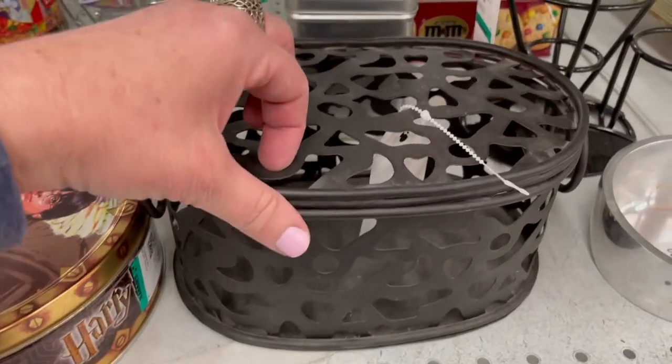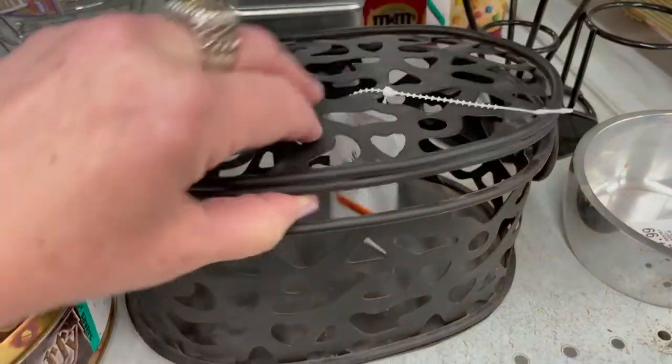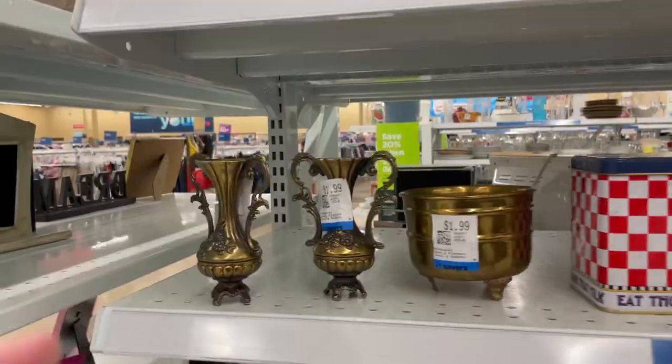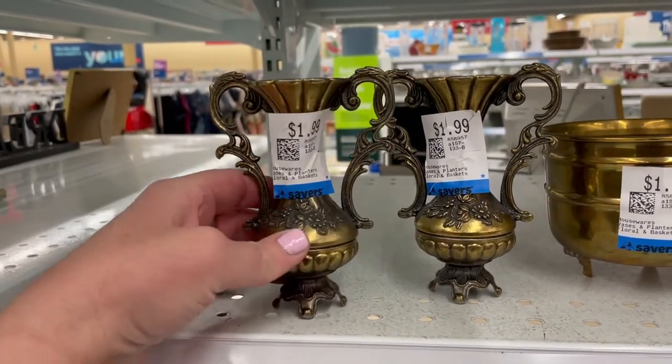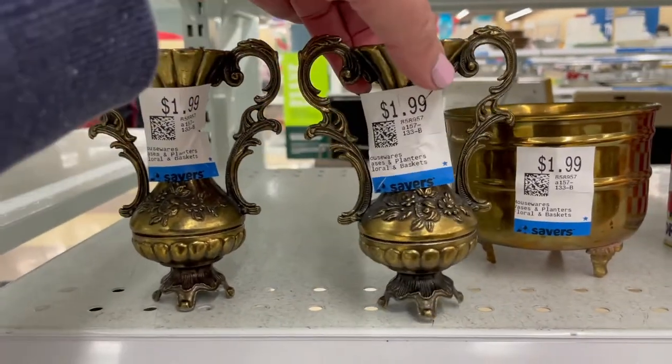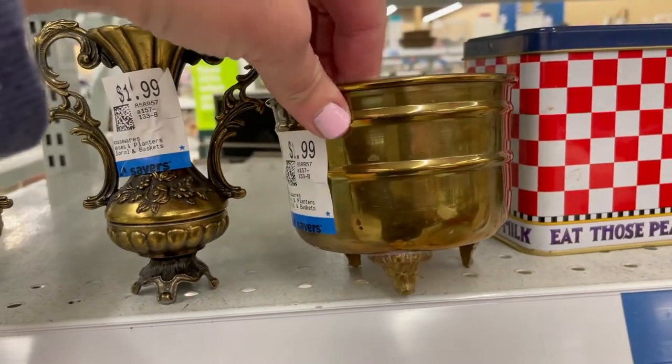And this container — I love those ring handles and it was only $4.99. And these two with those unique detailed handles, I love that. I think they're candle holders — I'm not sure — but I thought they were kind of unique as well.